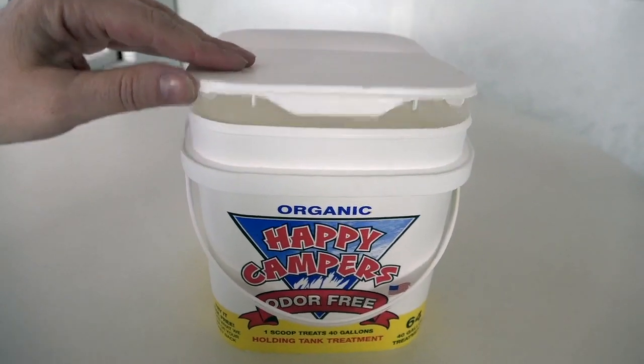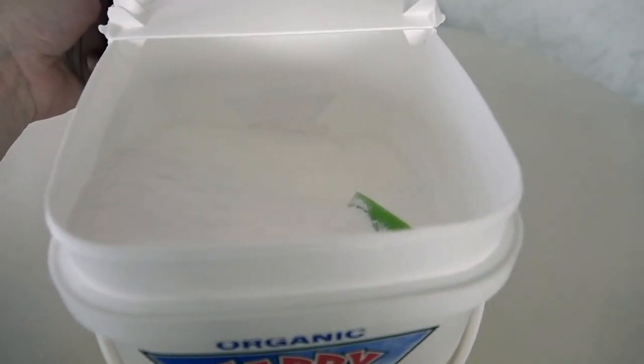In our RV we rarely get odors from the black tank — it tends to happen more in the grey tank, especially in higher temperatures or if we've been boondocking and haven't dumped the tanks for about a week. We did have an experience about a year ago where every time we emptied the grey water out of the sink after washing dishes or having a shower, we would notice a very unpleasant waft come through the RV. We thought we had a leak and were going to pull apart walls and pipes, but some Google searching led us to the Happy Camper product. There were a lot of RVers who swore by it, so we decided to give it a try.